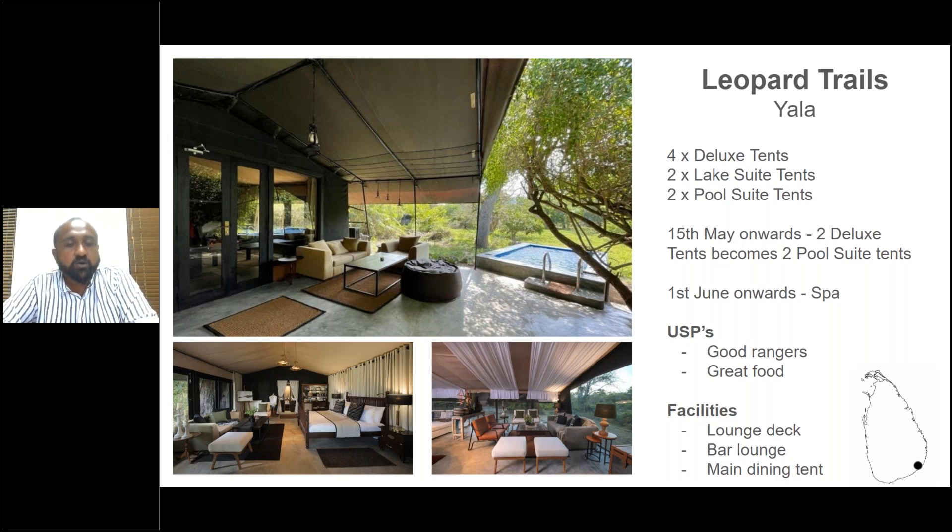Leopard Trails in Yala: for clients wanting a proper tented accommodation experience, this is the best product. For high-end clients, go for the pool suite tents — currently converting two deluxe tents into pool suite tents, and a spa with two beds is also coming. The rangers here are exceptional — the highlight of Yala. All four properties in Yala (Chena Huts, Wild Coast, Leopard Trails, and Hilton Yala) have employed some of the best rangers in the country.